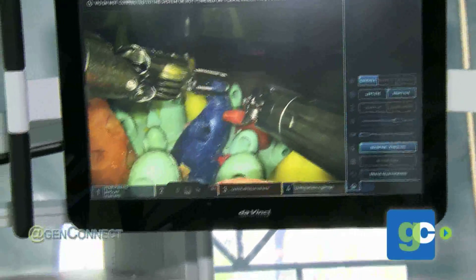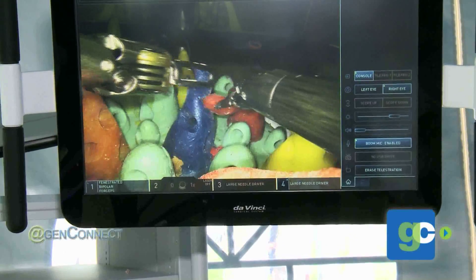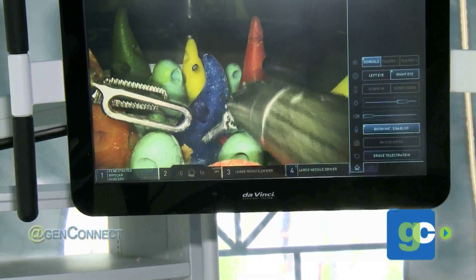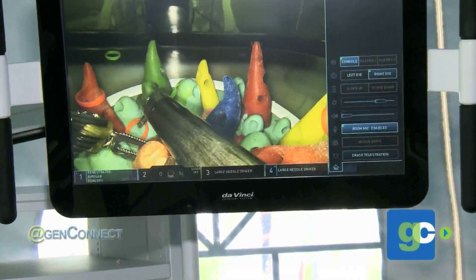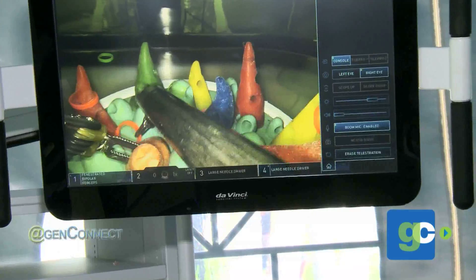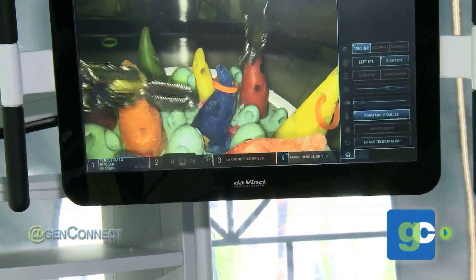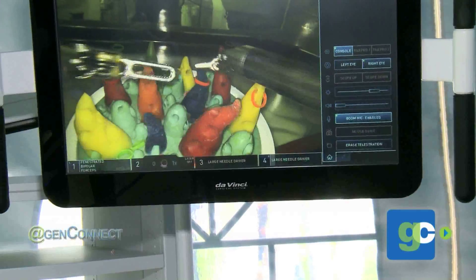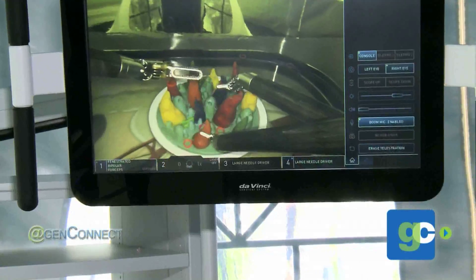And this is the precision you can have. You can reconnect things together, use different kinds of reconstructive procedures, and put the body back together in a much more precise way. So how does this affect both the results that the patient receives and their quality of life through recovery after?